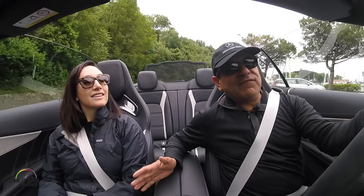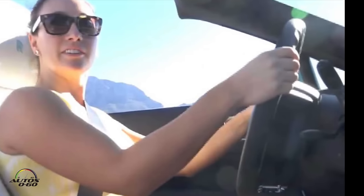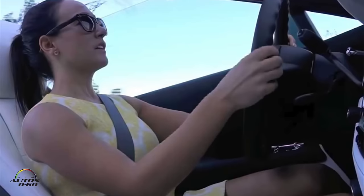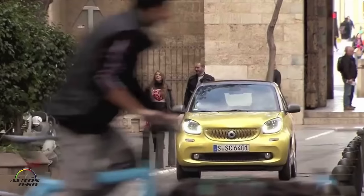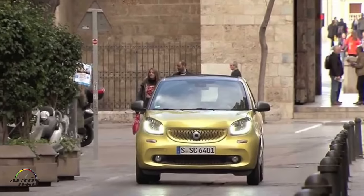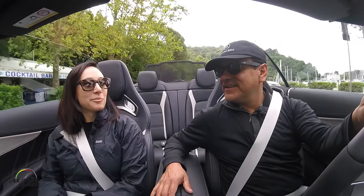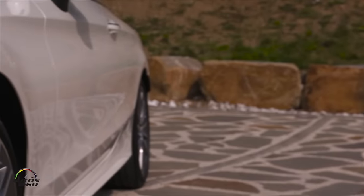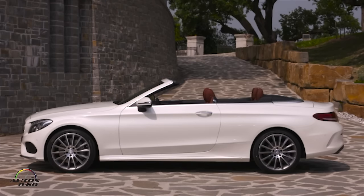You've driven a lot of convertibles this year already, right? Yeah — the Rolls Royce Dawn in South Africa and the Smart 4/2 Cabrio in Valencia. This is obviously a luxury car from Mercedes and everything is so cool — the technology, the design, everything.